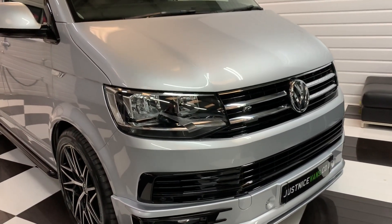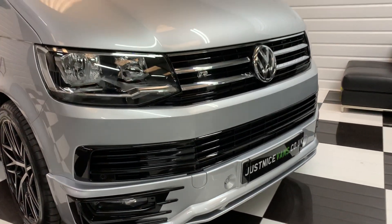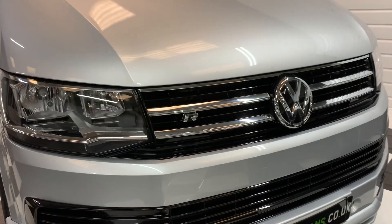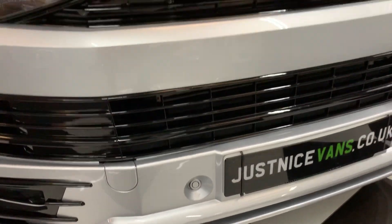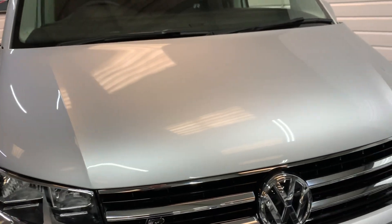This one, as you can see, has had our styling package fitted — front spoiler and the gloss black to all the plastic grills. It does have factory parking sensors front and rear, and it's finished in reflex silver.